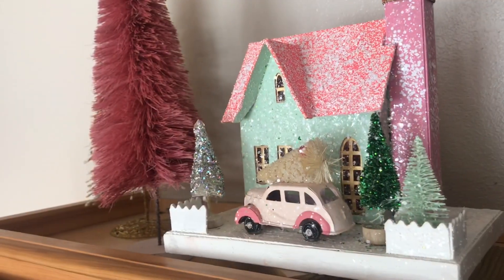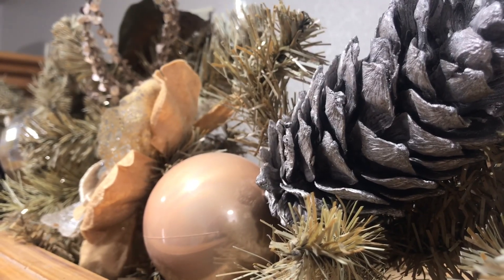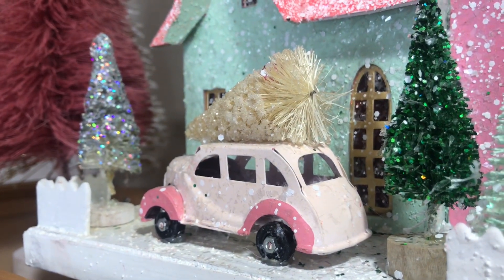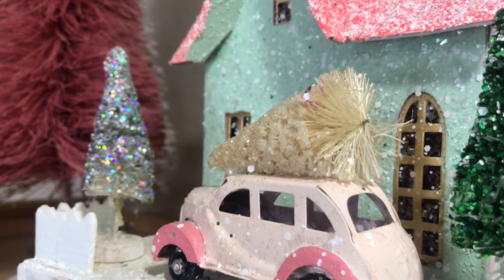Then I decorated above the kitchen cabinets with this beautiful garland I got from Yonkers six years ago on Black Friday — RIP Yonkers. Then I added my little holiday house along with more bottle brush trees, and there you have the odd number rule once again. Here's the last stop: our dining room.